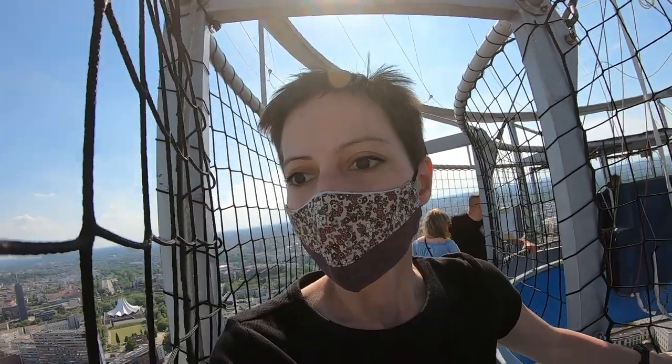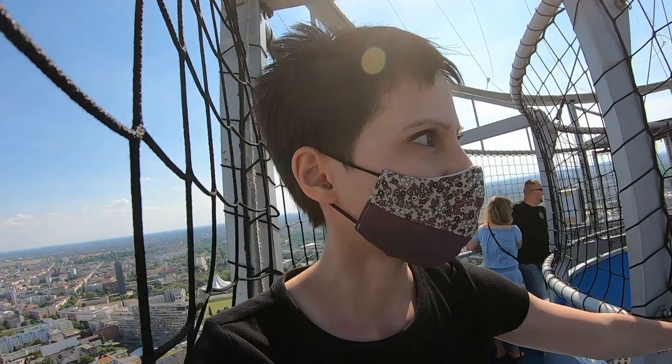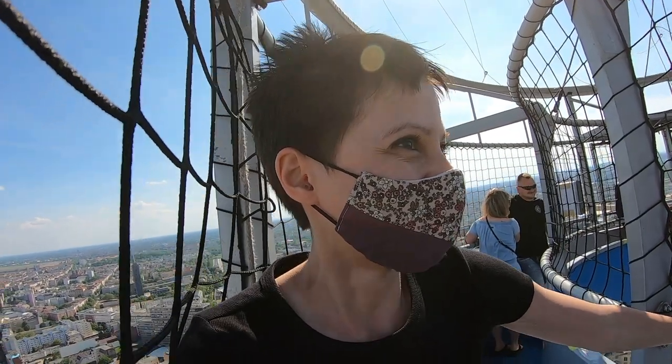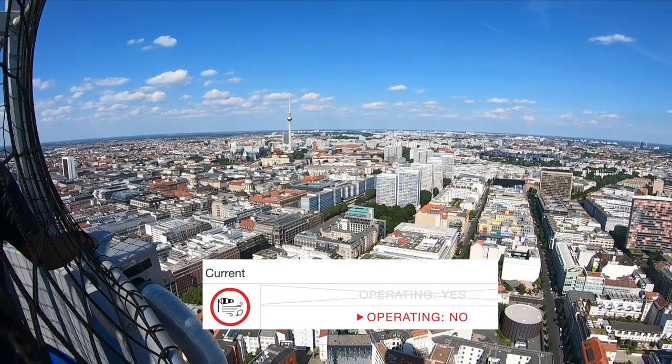Flights depart every day from 10 am to 10 pm. Show up at the location and buy a ticket, or book a coupon and use it on any day within the next three years. Flights are weather dependent, so make sure to check the website before you go.